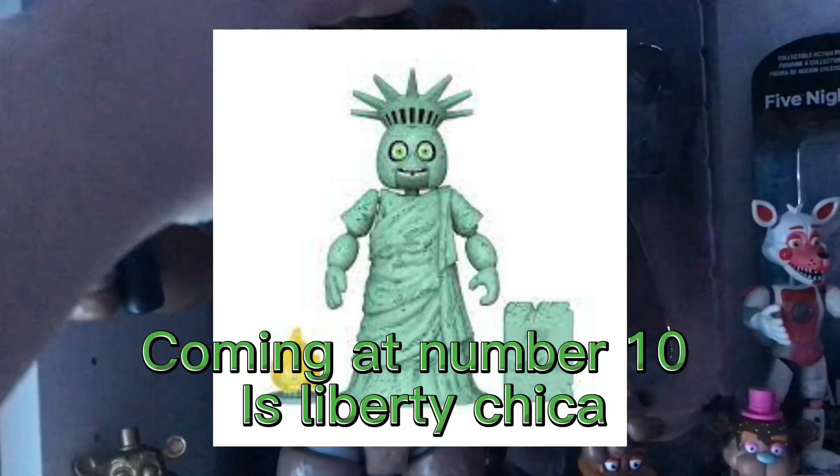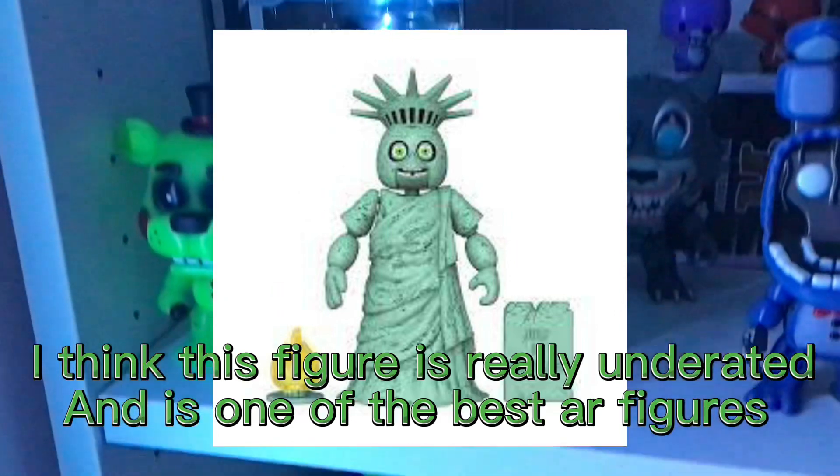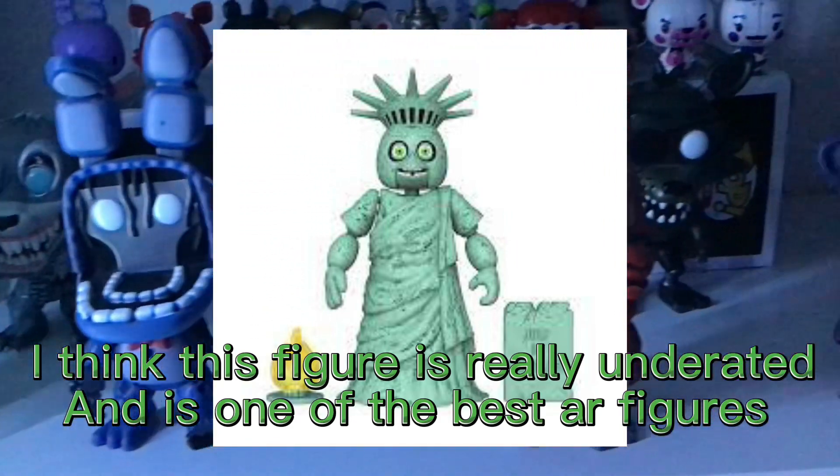Coming in at number 10 is Liberty Chica. I think this figure is really underrated and is one of the best AR figures.